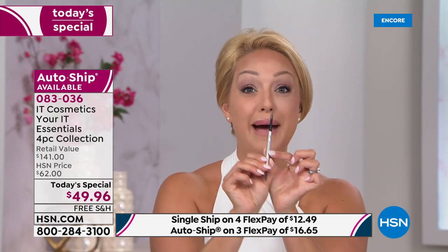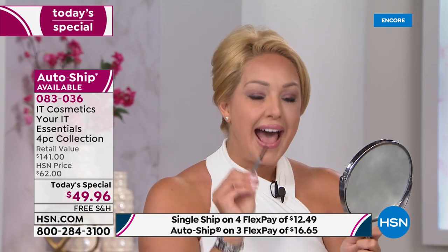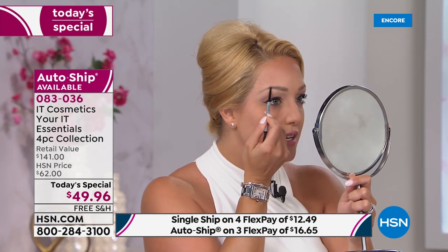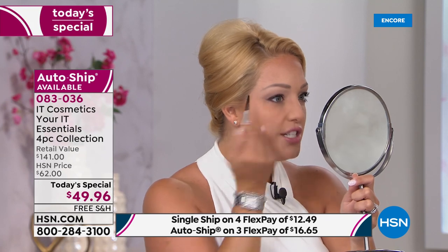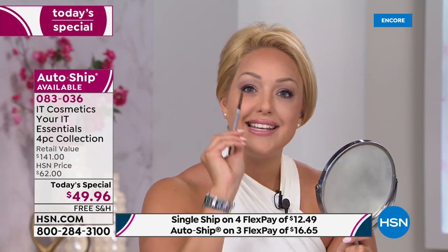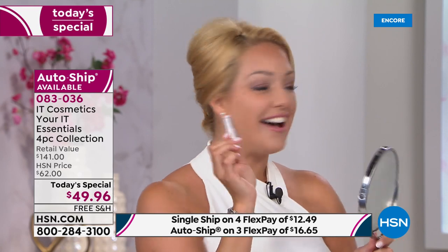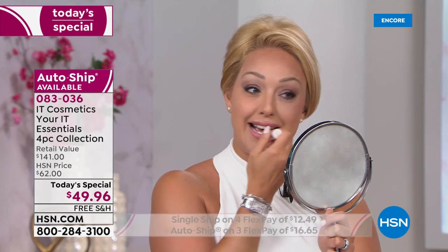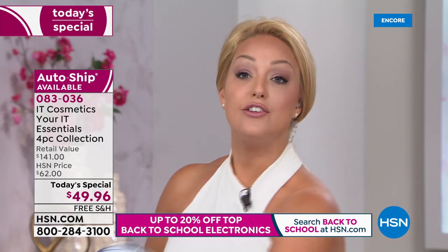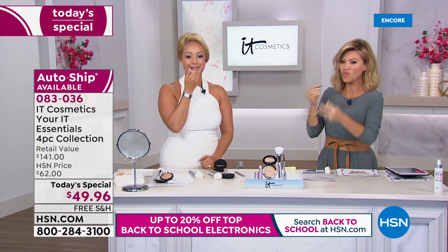The Brow Power Micro — brand new here today. This 0.95-millimeter tip is specifically designed to mimic the look of real hair so you can instantly define with such detail, whether you have sparse brows, missing brows, or over-tweezed brows that never grew back. It instantly makes it look like you have brows even where you don't.